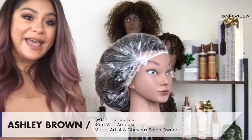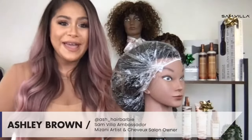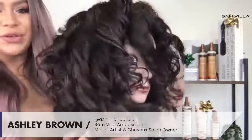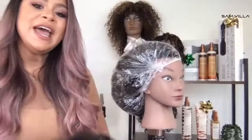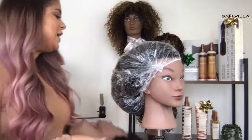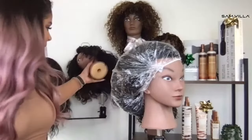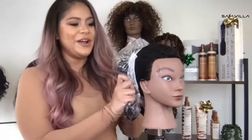So curls, coils, zigzag coils. But today we're going to focus on waves. I have my after mannequin to show you what we're about to get into. We have two different styling techniques, and we're also going to talk about some healthy hair habits for the wintertime. Let me know where you're joining from as I start to get my mannequin prepared.